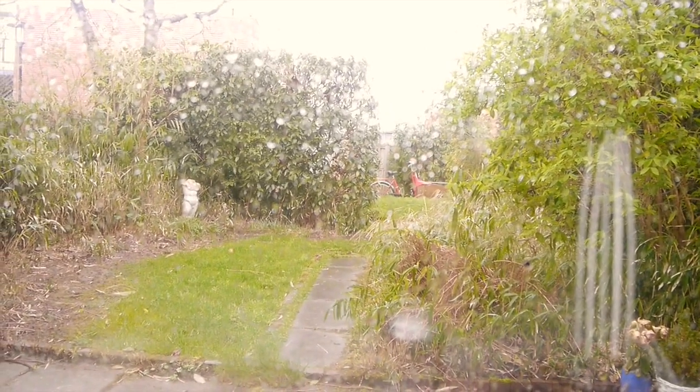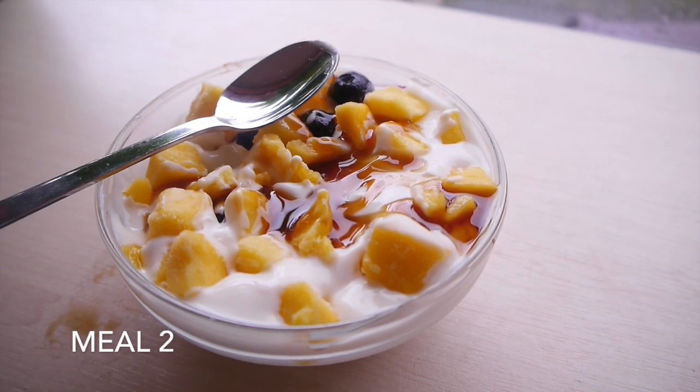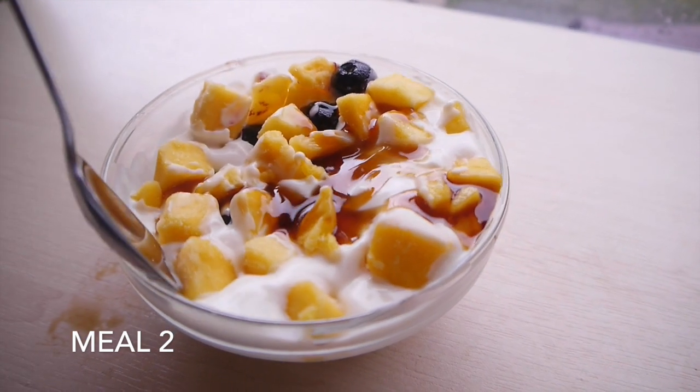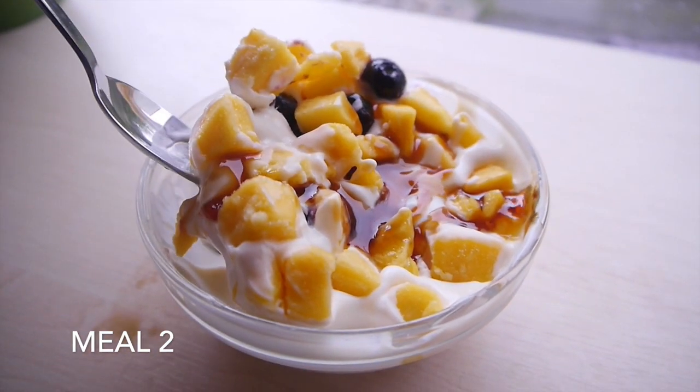It rains and it's cloudy. Time for meal number two, which is yogurt from Albert Heijn — it's called Mild and Creamy or something, basically natural yogurt. I have it with frozen mango, frozen blueberries, and some syrup. I just love frozen fruits in my yogurt. It's like frozen yogurt but even more frozen than usual.